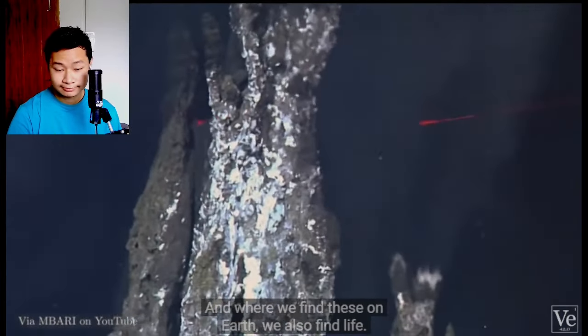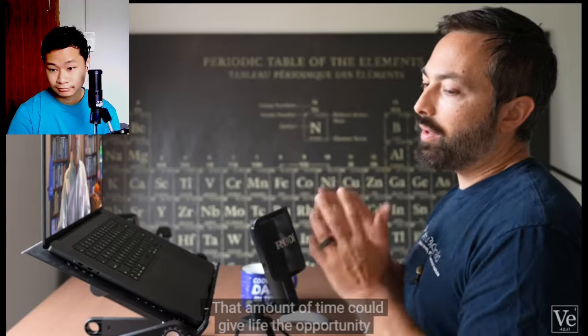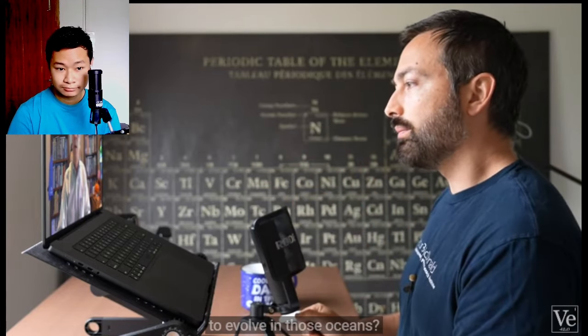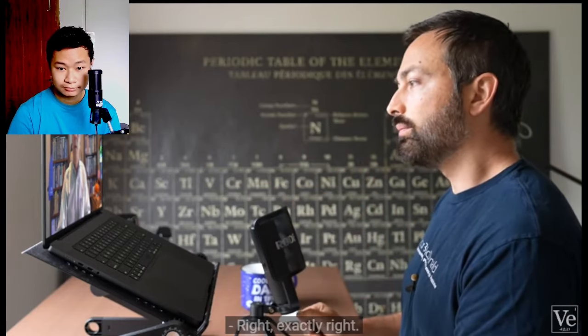How long are we thinking that Europa has had an ocean? It could be four billion years — we don't know for sure. That amount of time could give life the opportunity to evolve in those oceans. Exactly. Organisms can use methane, carbon dioxide, sulfur reactions — any chemical reaction you can think of that might happen in the ocean can potentially be used as a fuel for that organism's metabolism.